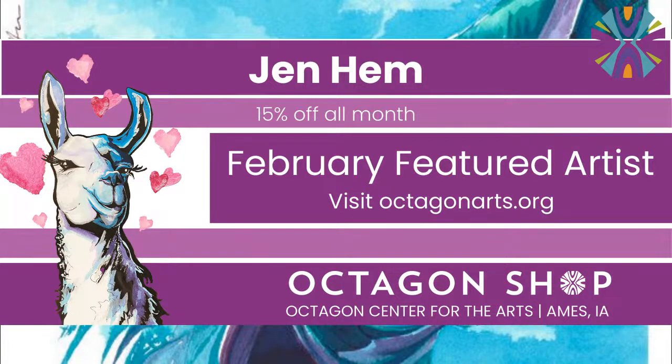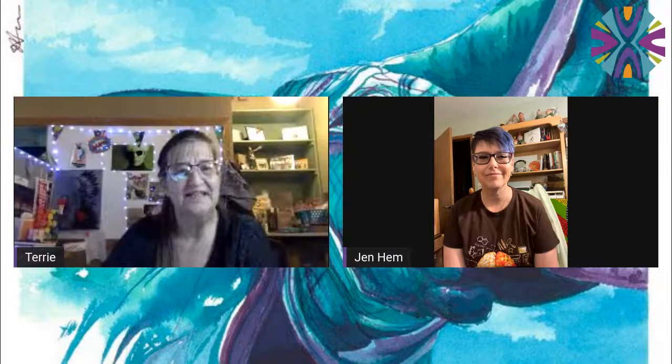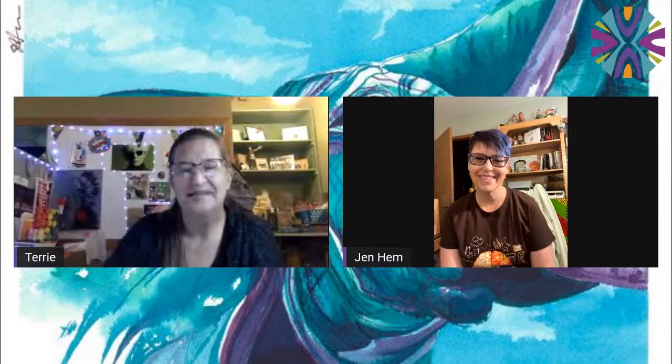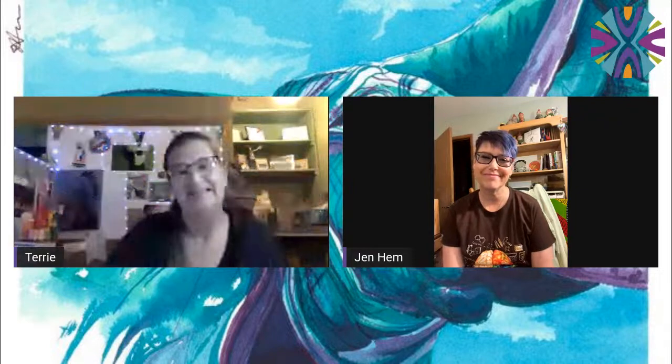If you have any issues or can't find anything on the website, just let us know — give us a call. I'll have all of our contact info in the description below. Check out Jen's Instagram and Facebook — you can find them at Just Jen Hem, all one word, no spaces, on both platforms. Thanks to Leo and Alice at Mustard Seed, and everyone who joined us. This is the Octagon Center for the Arts, and artist Jen Hem. Good night!